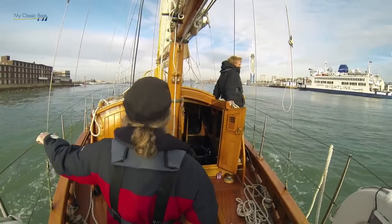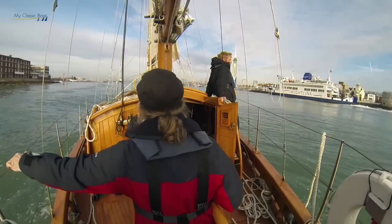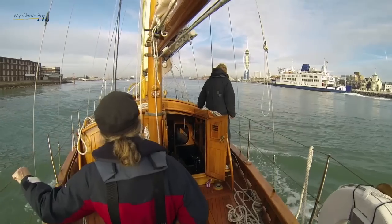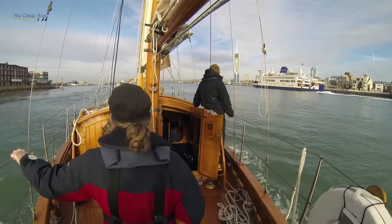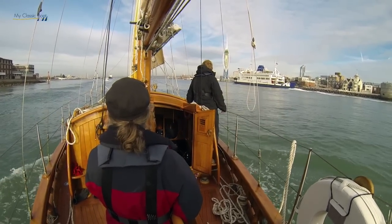We're now based near Portsmouth, mostly sailing around the Solent and beyond, hoping to do larger voyages at some point in the future — that depends on various factors. We're very pleased to be here at Wickor; it's a very good place to keep a boat.